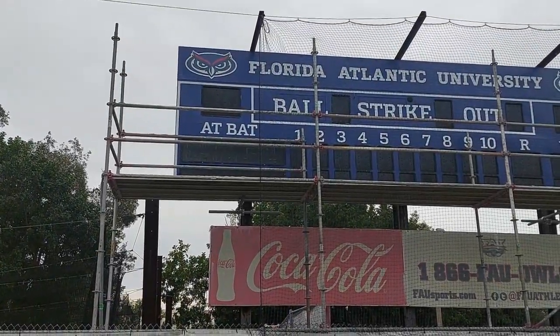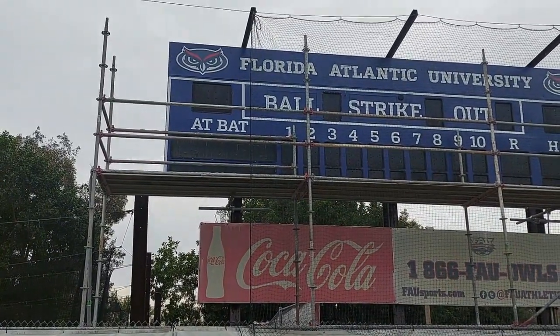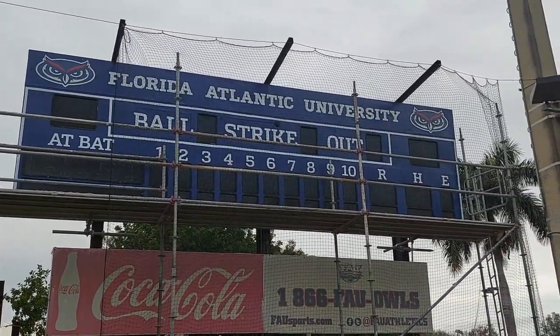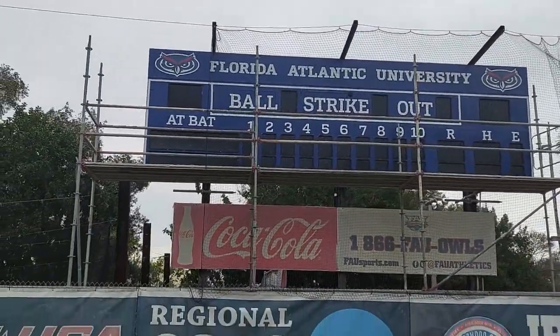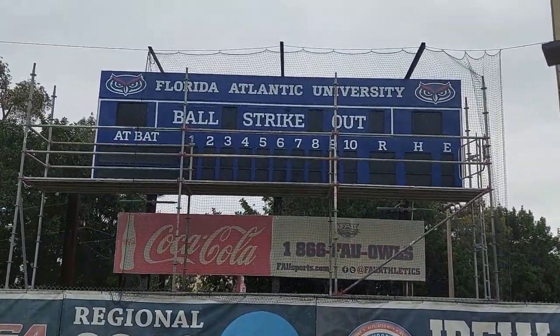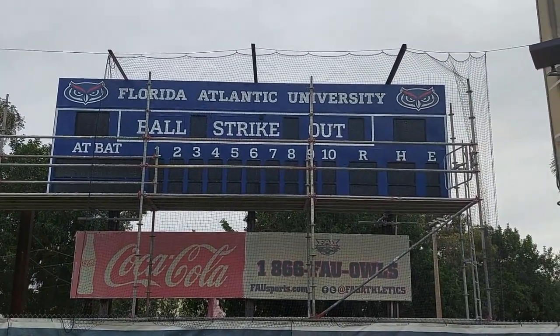Bonus update on the scoreboard here at FAU Baseball Stadium. The logos have been swapped out, fresh coat of paint, fresh coat of letters, and it's looking a lot better. Wish we had some video of last season to show the difference, but crisp and clean. Not the big boy we want for the future, but for right now, looking sharp.